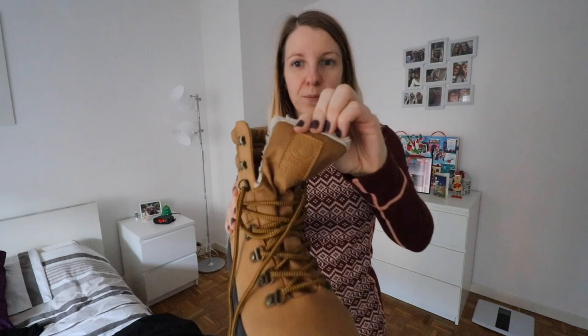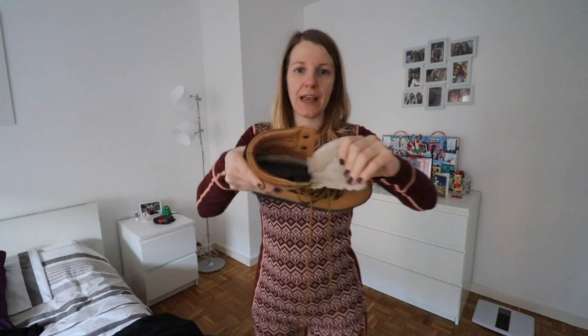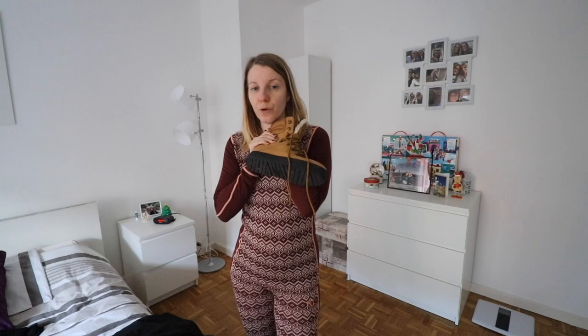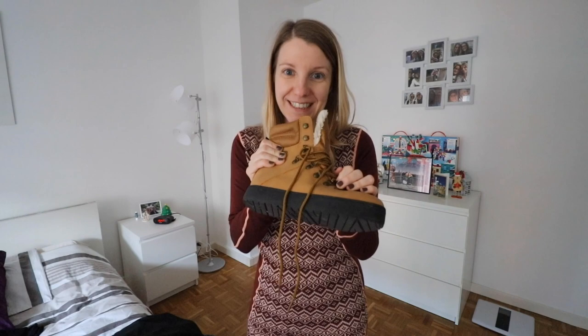Another thing I bought in Oslo are these shoes — the brand is Lindex of Sweden. They are kind of snow boots with fur inside and a thick sole, and they are waterproof. They are perfect for snow — I walked through snow in these and was absolutely dry and absolutely warm. These were amazing.